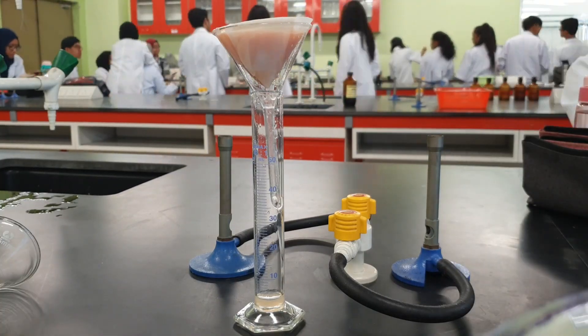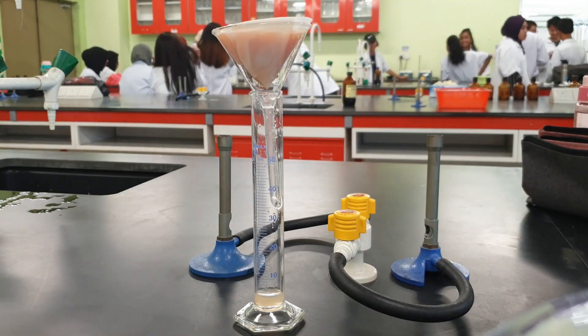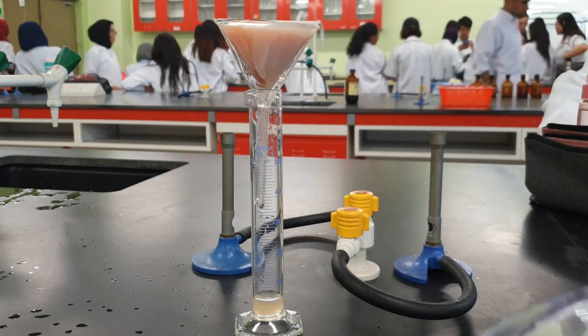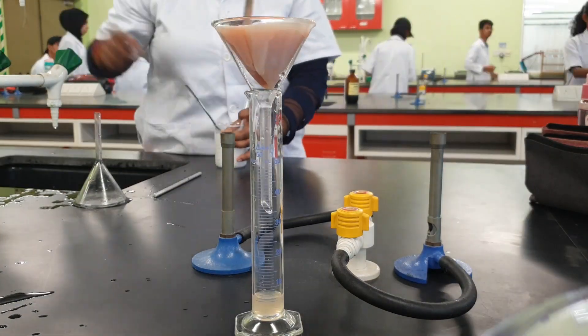Hey guys, today we'll be studying the effects of heat on Vitamin C. Vitamin C is an essential nutrient that is only found naturally in fruits and vegetables. It acts as an antioxidant by binding to free radicals and neutralizing them, and is therefore important for our growth and maintenance of teeth, gums and blood vessels.